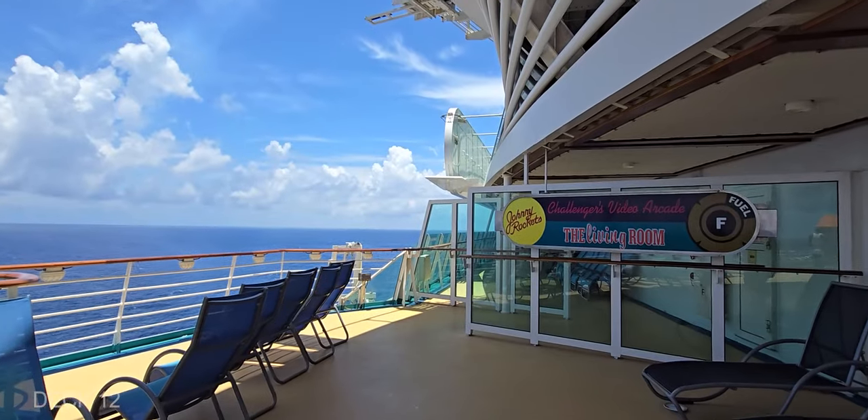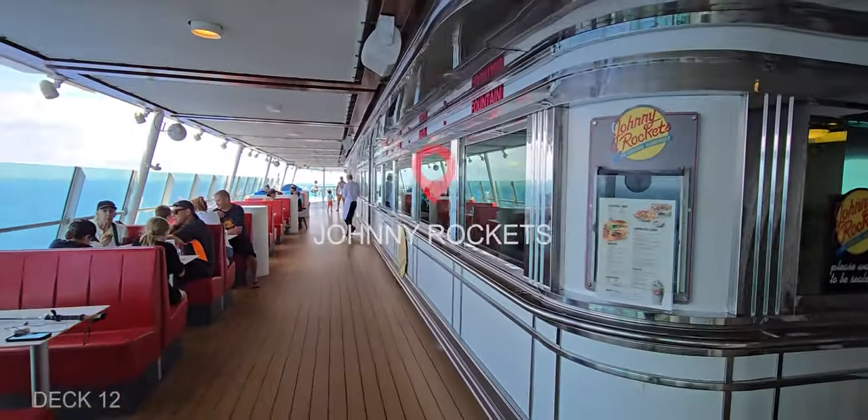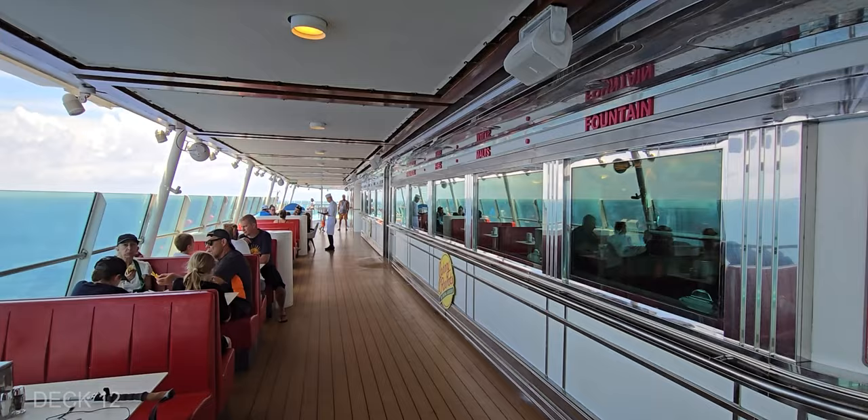Back on Deck 12, we're going to head to the back of the ship to find Johnny Rockets. This is the little diner with inside and outside seating.